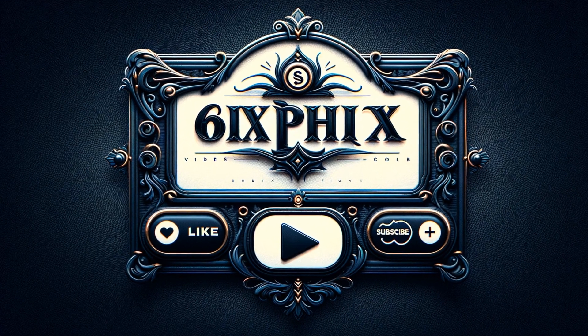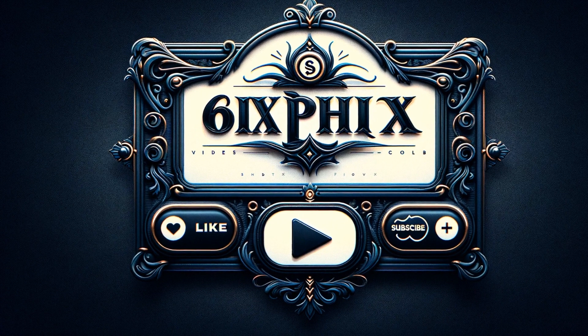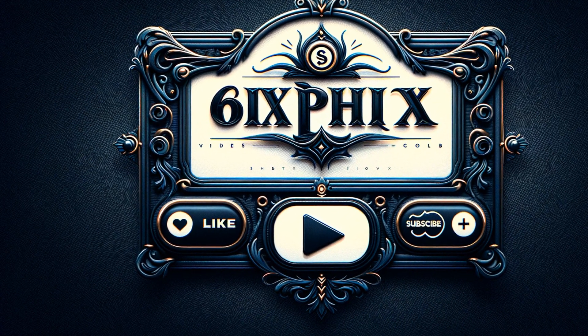Thanks for joining us on this exploration of the Komatsu D575. If you enjoyed the video, please like, comment, and subscribe for more fascinating content.